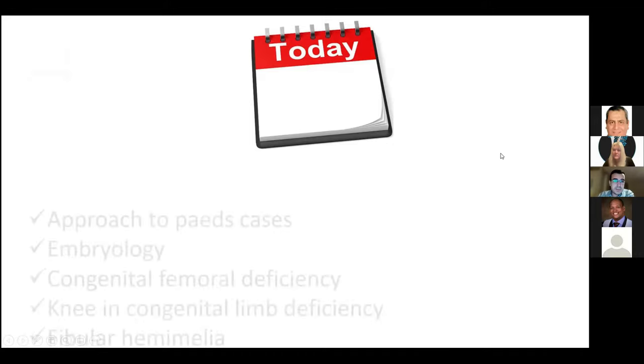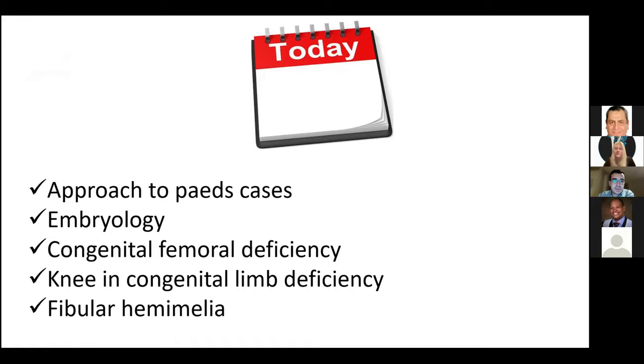Today we'll discuss a general approach to any paediatric case in the exam, either in the viva or clinical. Then we'll cover embryology and limb bud development, then congenital femoral deficiency, what happens at the knee in congenital limb deficiency, and finally fibular hemimelia.